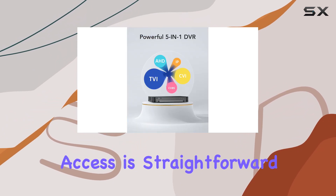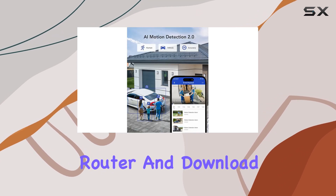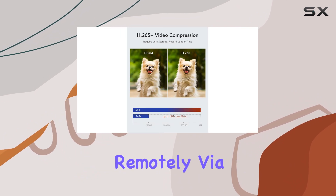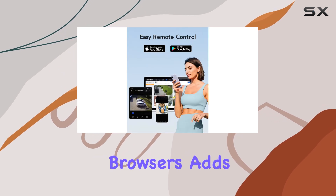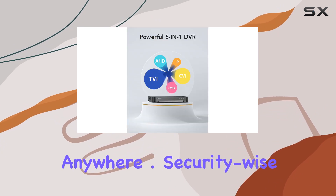Setting up remote access is straightforward. Simply connect the DVR to your router and download the ANNKE Vision app to access live feeds and playback recordings remotely via your smartphones, tablets, or computers. The compatibility with multiple devices and browsers adds to the convenience, allowing you to stay connected from virtually anywhere.